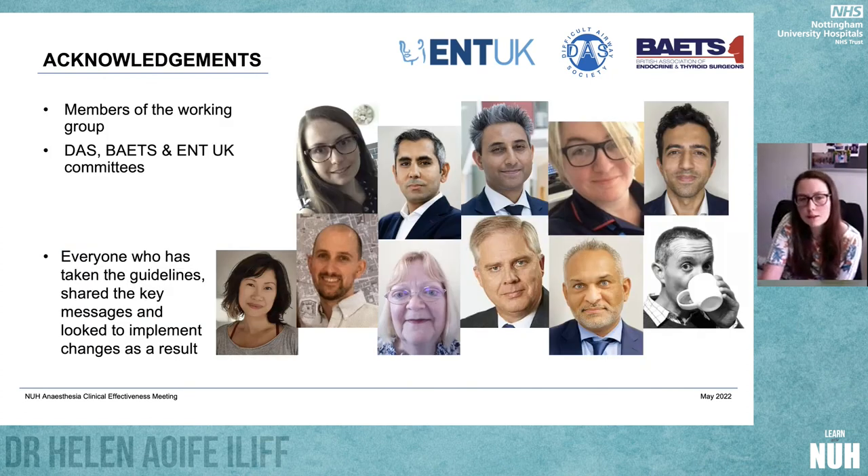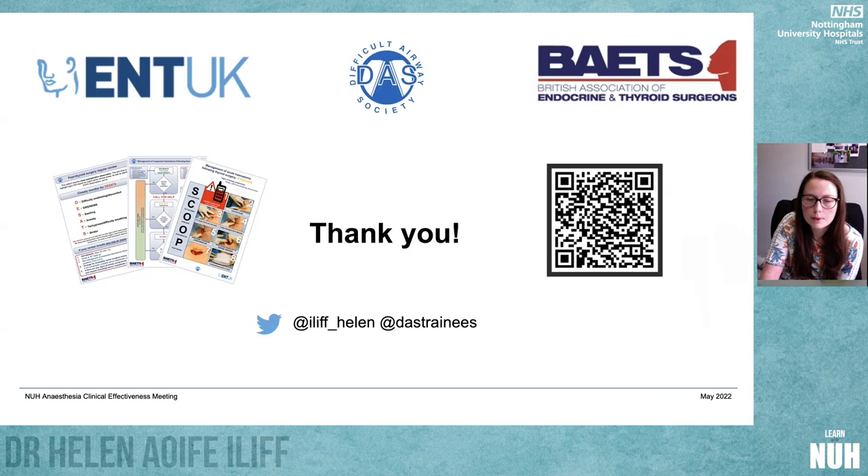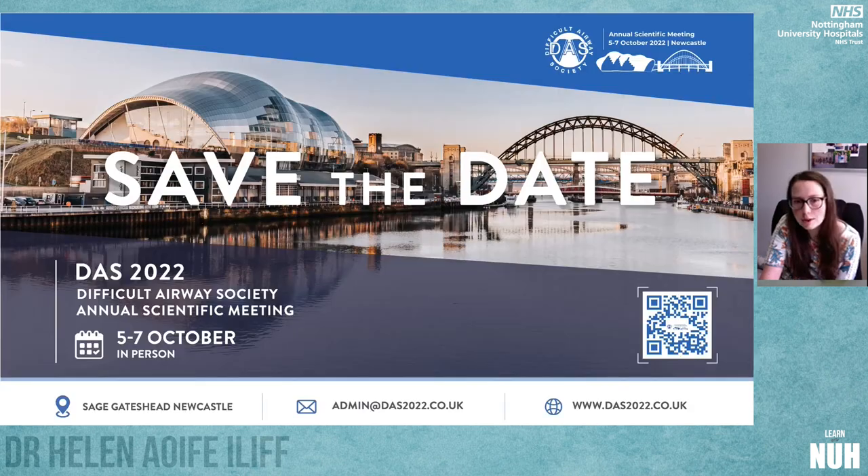A couple of acknowledgments: most importantly to all members of the working group, DAS, BATES, and ENT UK committees for their support, and to everyone who has taken the guidelines, shared the key messages, and looked to implement changes for the benefit of patient safety. I'll make a shameless plug for all your presenters this morning to consider submitting their cases to the DAS ASM in October — it would be great to share your experiences and learning. There is a vast sparsity of evidence, and the more we share and keep the conversation going, hopefully the better care we can provide for our patients. Thank you very much.